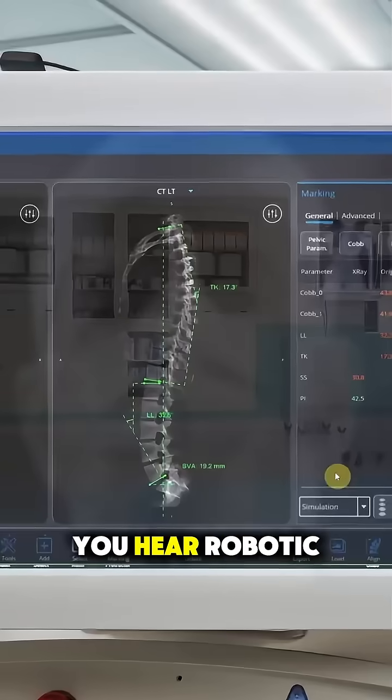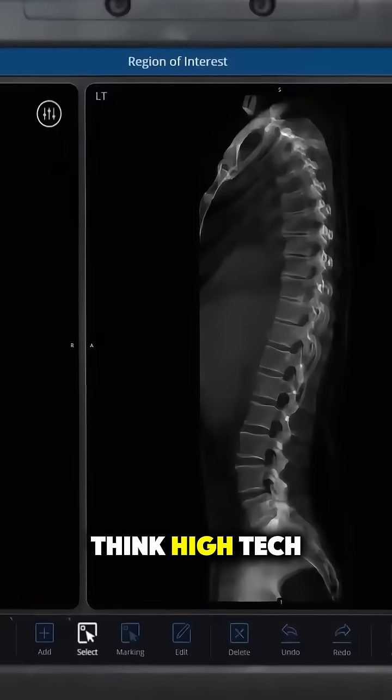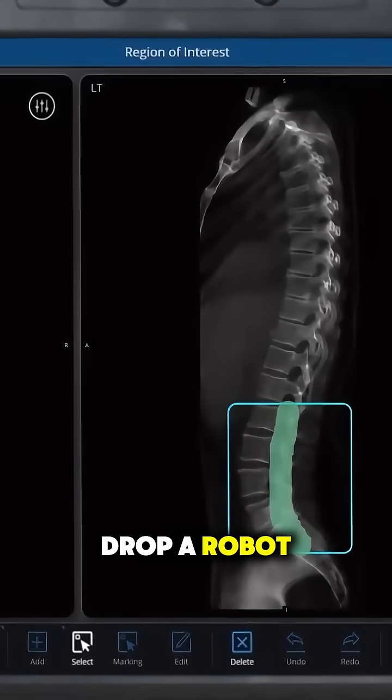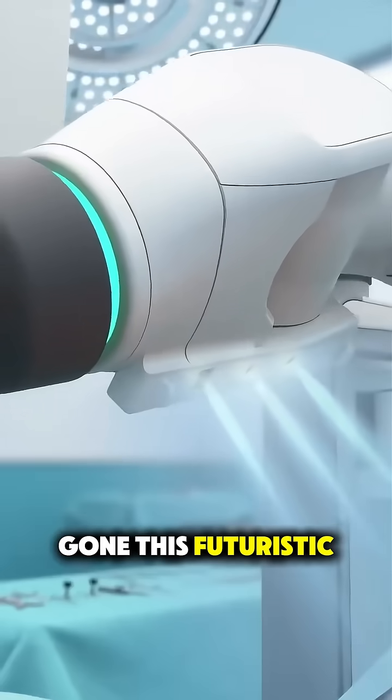So next time you hear robotic surgery, think high-tech teamwork, not sci-fi takeover. Pretty wild, right? Drop a robot if you didn't know surgery had gone this futuristic.